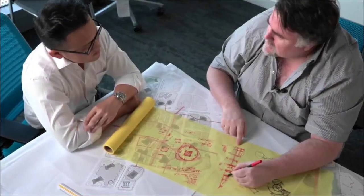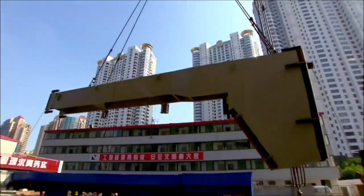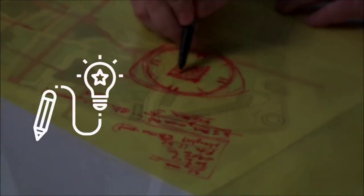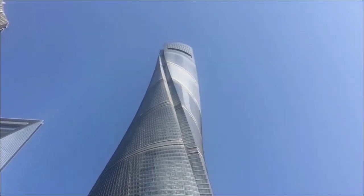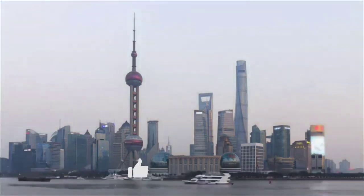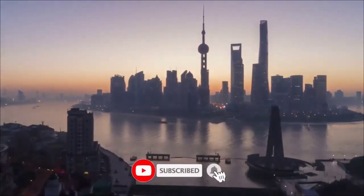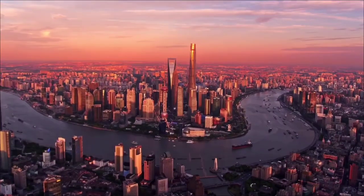And that's a wrap on our adventure through the Shanghai Tower. From its stunning design to its eco-friendly features and record-breaking height, this skyscraper has it all. If you found the story of the Shanghai Tower fascinating, make sure to hit the like button and subscribe to our channel so you'll never miss out on more exciting tales of human innovation and achievements from around the globe.